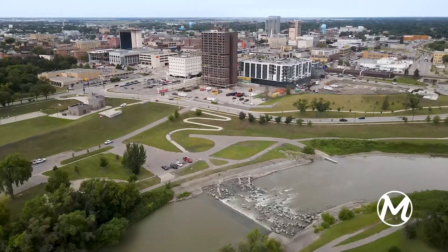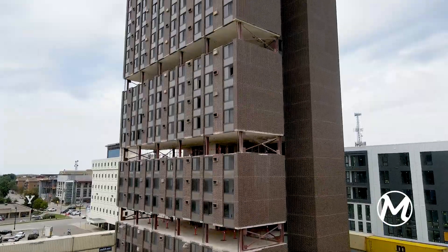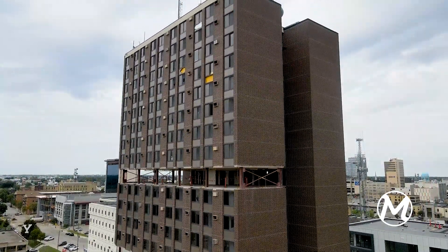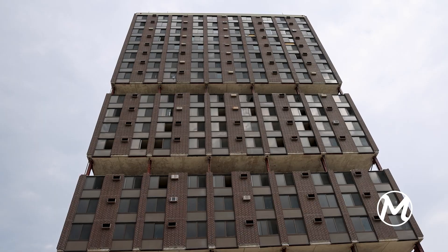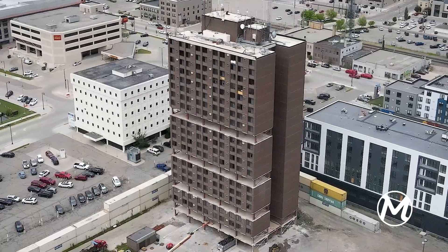The Lashkowitz Tower is a 50-year-old plus building that has been a staple of the Fargo skyline and it is slated to be deconstructed. The 22-story building that was built in 1971 with the purpose of providing 200 units of affordable living housing to the Fargo area has reached its life expectancy.